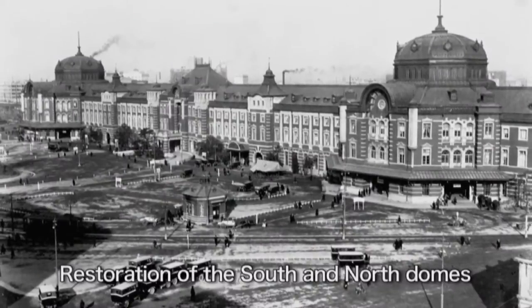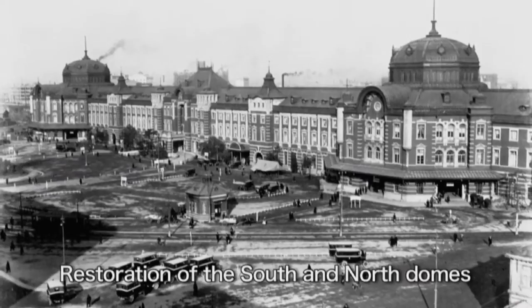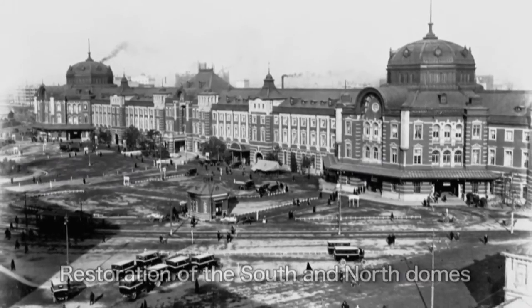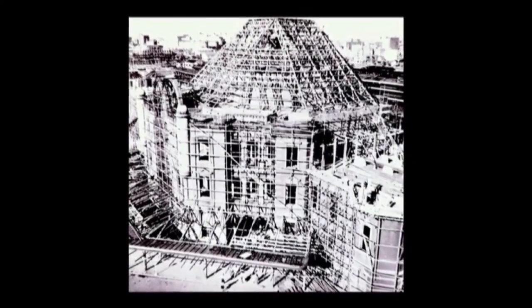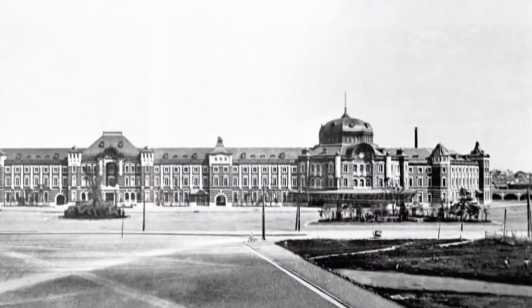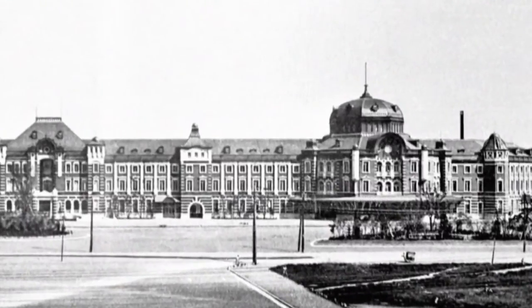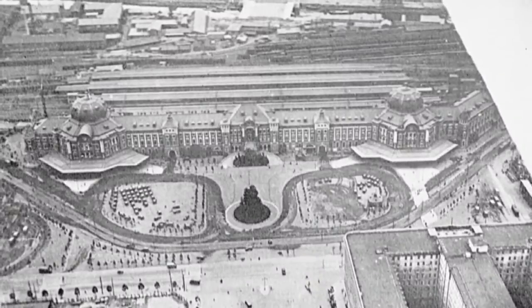It was decided that the main feature of this project should be the restoration of the station's symbolic domes in both the south and north end. The project team had fully researched from various angles how to reconstruct the domes which were burned down by the air raids 67 years ago.